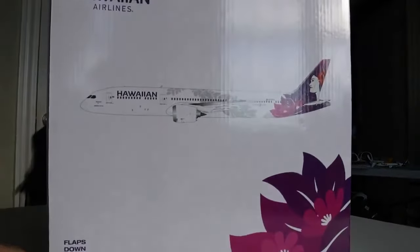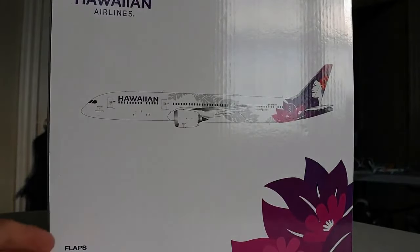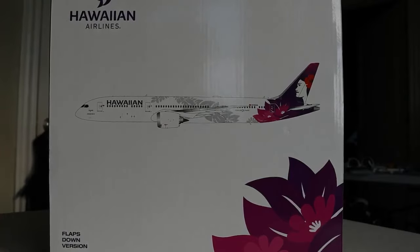It gets even better, ladies and gentlemen. The final one my parents got is the Hawaiian Airlines Boeing 787-9 with flaps down by Gemini 200. I just don't know what to say — they were so incredibly nice to do this. Our family went to Hawaii back in the summer and I think her inspiration definitely came from that trip. Feeling super fortunate to now have this aircraft in my collection. You can see all the beautiful emblems on the box.